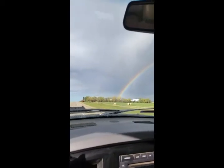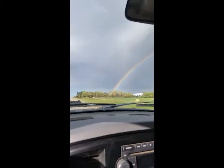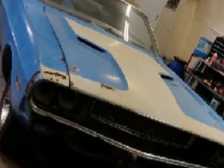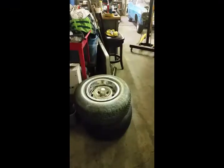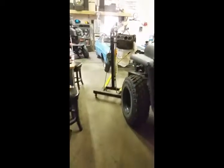Double rainbow — she's a lucky day. We made it home, got it in the garage.